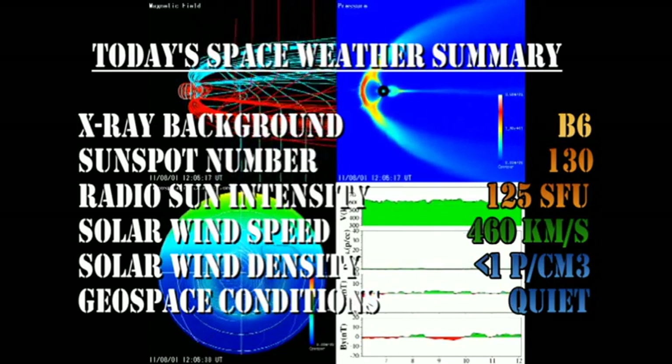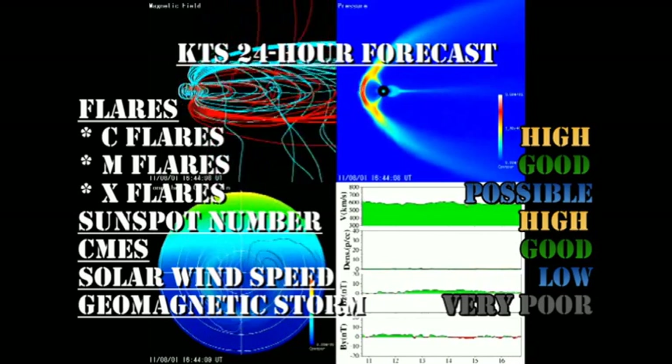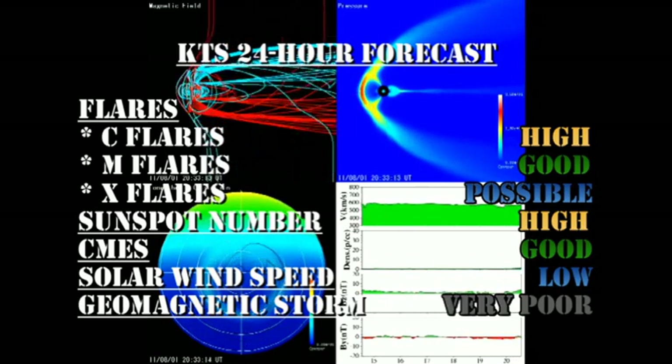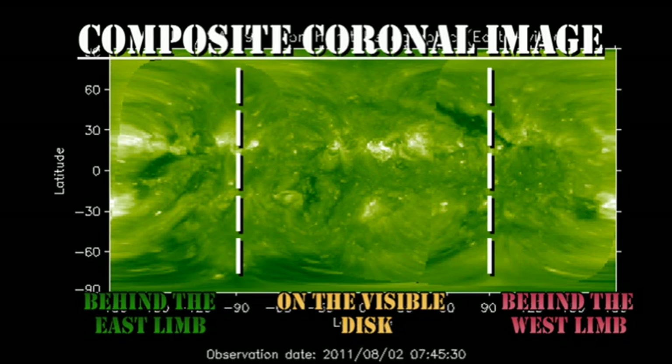My forecast for the next 24 hours: the chances of getting C flares is quite high, the chance of getting an M flare is good, and it's even possible we might get an X flare. The sunspot number will remain high, the chance of getting a coronal mass ejection is good, and the solar wind speed will go lower. The chance of getting a geomagnetic storm in the next 24 hours is very poor.